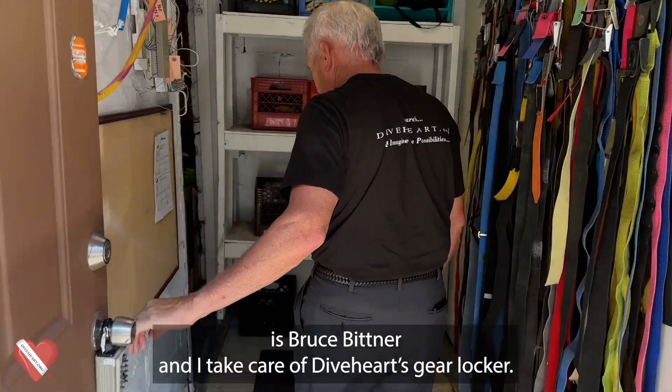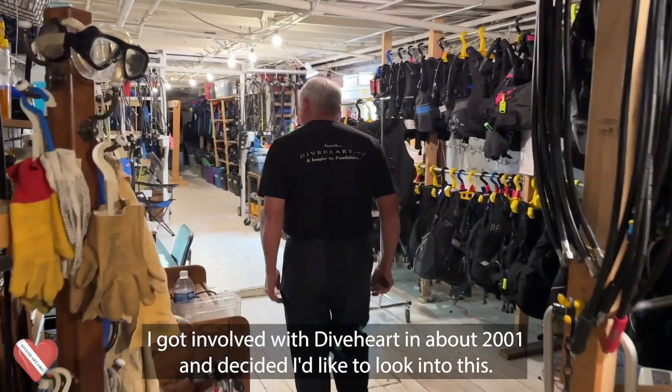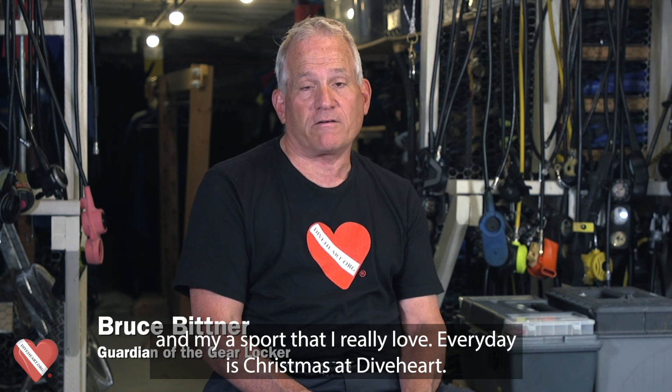My name is Bruce Bittner and I take care of DiveHeart's Gear Locker. I got involved with DiveHeart in about 2001 and decided I'd like to look into this. It'll make me a better diver and it's a way for me to give back to my community and the sport that I really love.